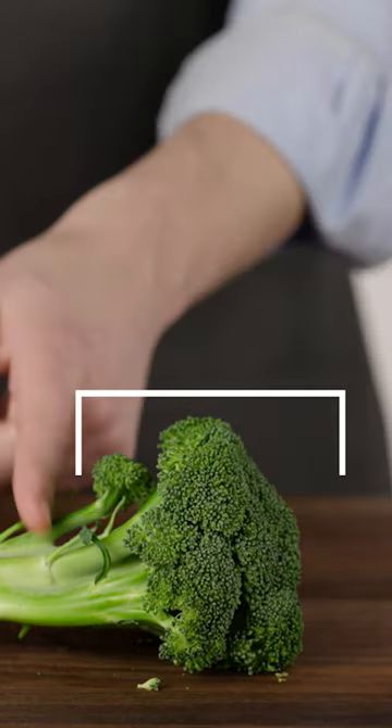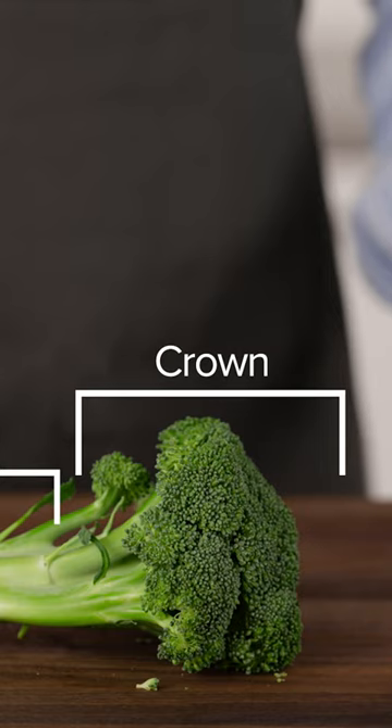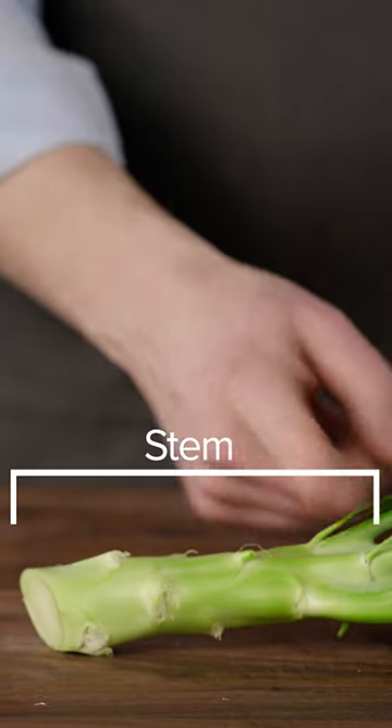Broccoli stands out from some of its brassica brethren because it contains two very different parts: the crown, which is made up of all those tiny flowers, and a big edible stem.